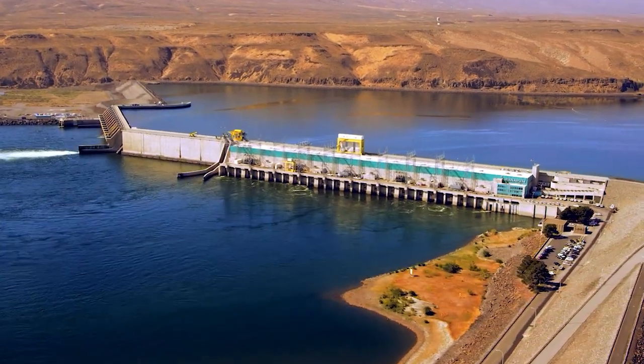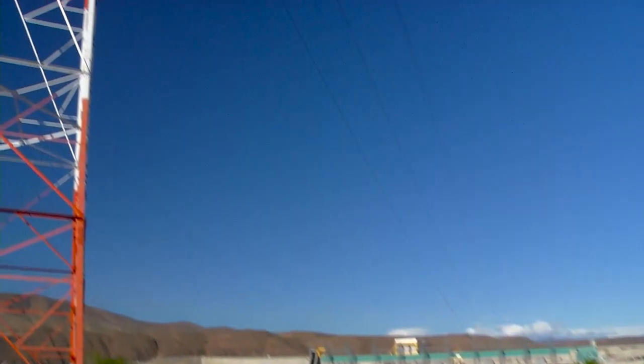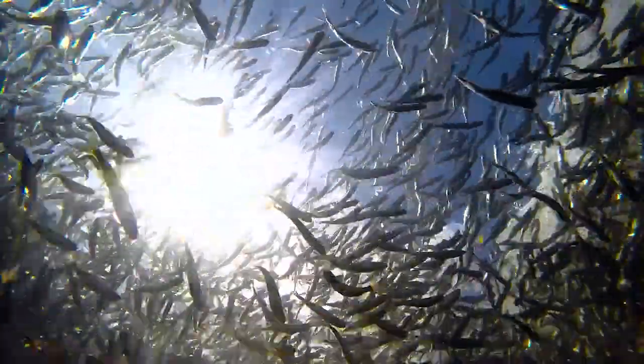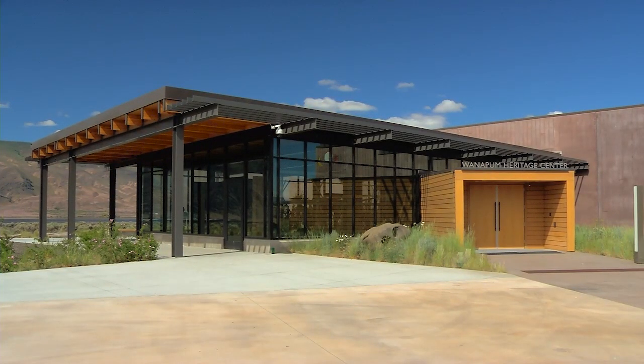Wanapum Dam is located near the center of the Columbia River hydroelectric system. It provides electricity to our region and helps balance the Pacific Northwest's need for renewable energy, fish passage, irrigation, cultural resource protection, and recreation.